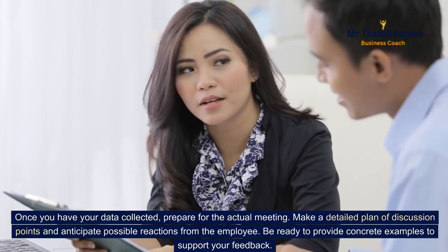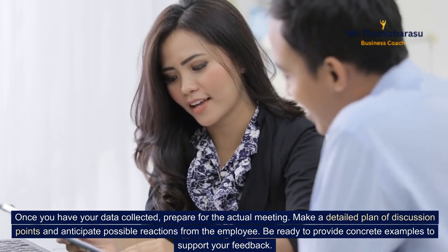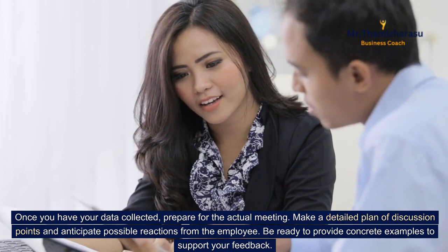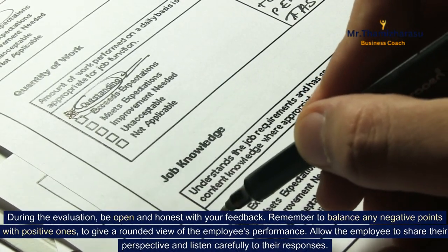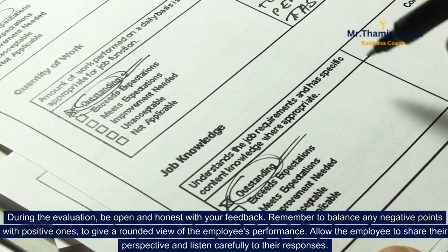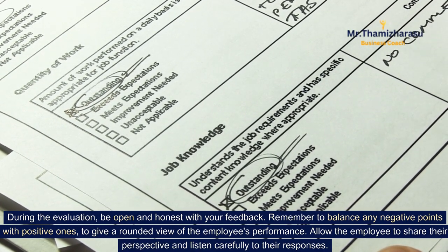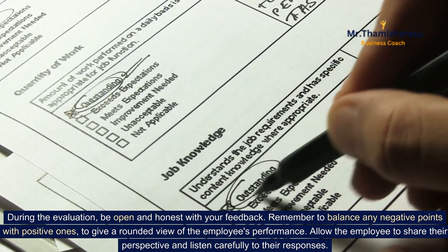Once you have your data collected, prepare for the actual meeting. Make a detailed plan of discussion points and anticipate possible reactions from the employee. Be ready to provide concrete examples to support your feedback. During the evaluation, be open and honest with your feedback. Remember to balance any negative points with positive ones, to give a rounded view of the employee's performance. Allow the employee to share their perspective and listen carefully to their responses.